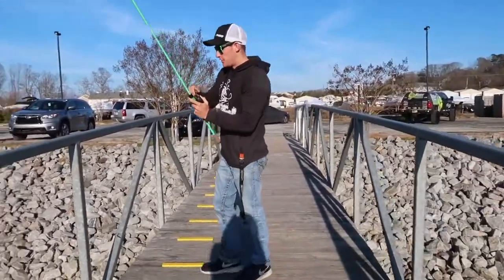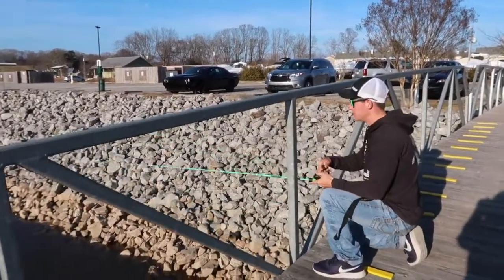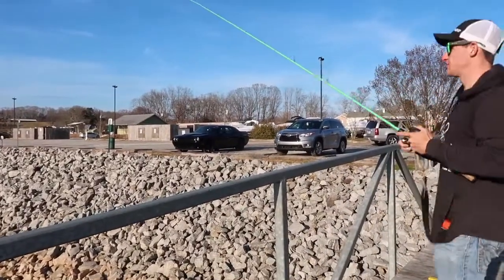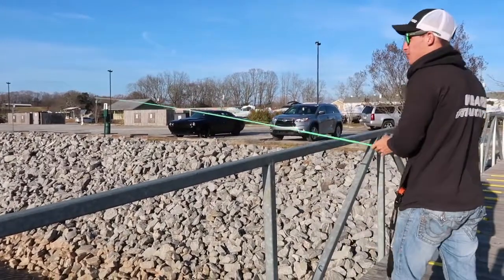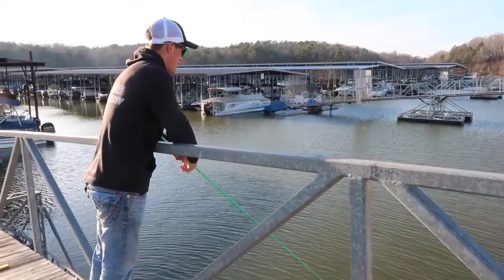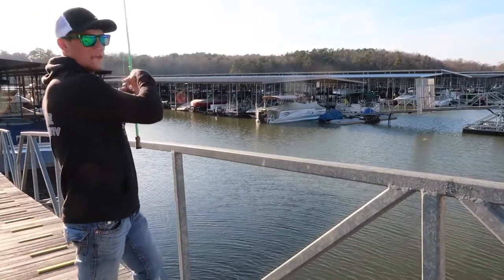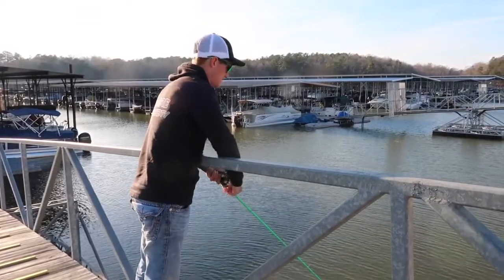I'm throwing this little Megabass jerkbait just to see if I can catch one while we're here before we leave and head to another location. The problem is the angle is so bad it's hard to get a hook in the fish. We had a bite right off the bat — that's a good thing. You've got this wind slightly pushing up along this bank with all this rock that I'm throwing parallel. He bit me so far out that there was really nothing I could have done.